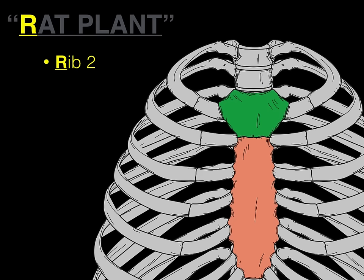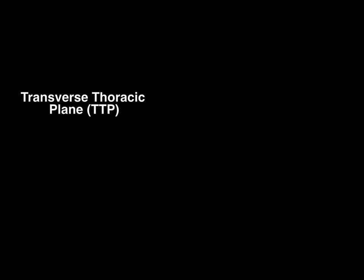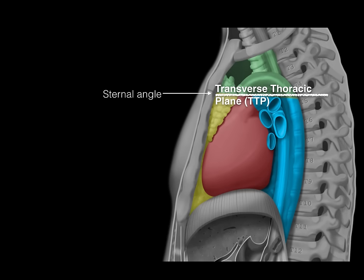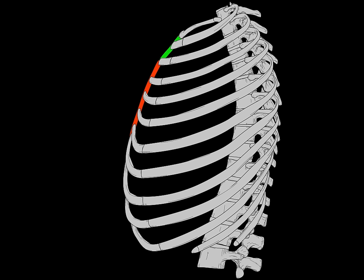At the level of the sternal angle is something called the transverse thoracic plane, or TTP. If you find the sternal angle in lateral view and take a horizontal line directly into the thoracic cavity, that's the transverse thoracic plane. Here's a key point: if that's the sternal angle with rib two at the front, and the transverse thoracic plane goes across, it hits the T4–T5 vertebra at the back. At the front it articulates with the second rib, but in the back it hits the T4–T5 junction.